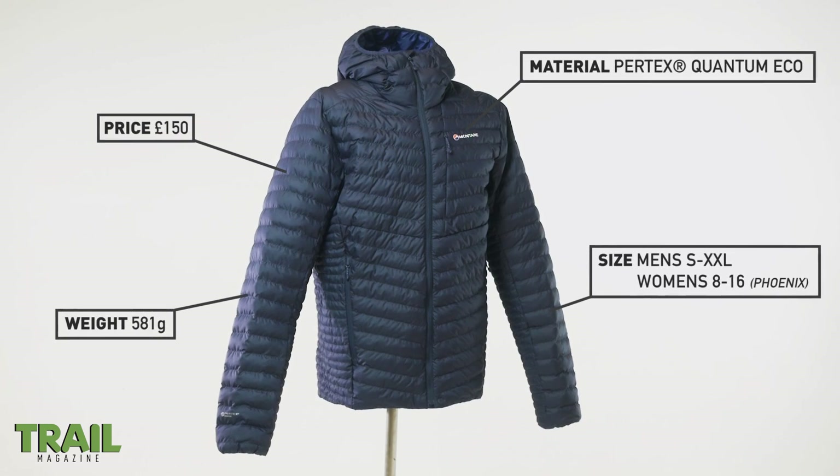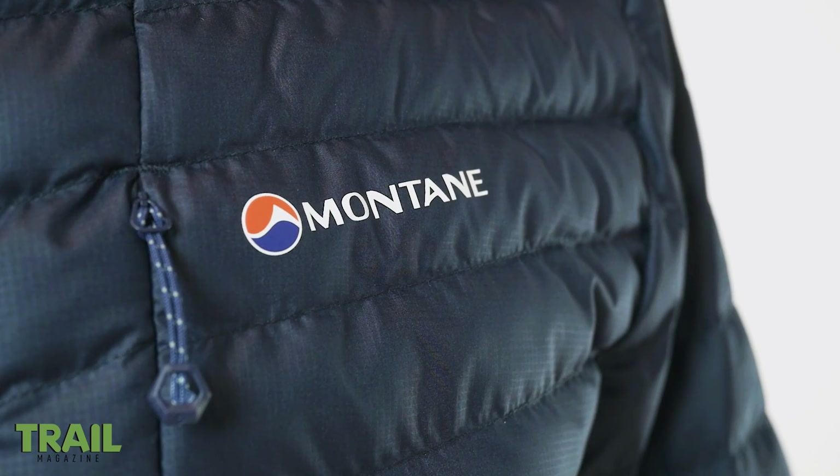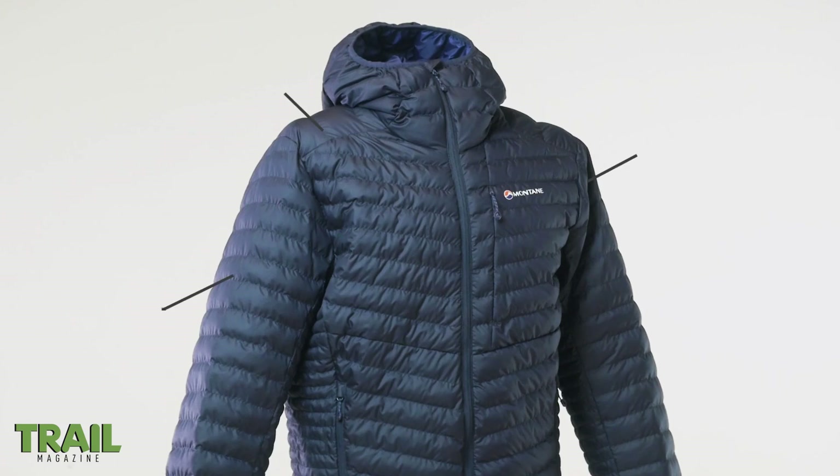While it may look like a down jacket, the Icarus is stuffed with Montane's Primaloft Thermoclume Synthetic Fill, which mimics the structures and compressibility of down and provides warmth equivalent to 550 fill power. The main advantage of synthetic insulation, like in the Icarus here, is that it's able to stay warm and deliver better performance when it gets wet.